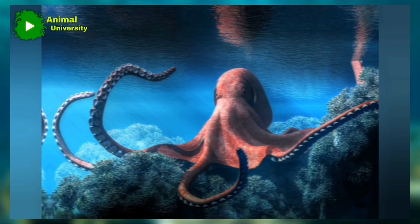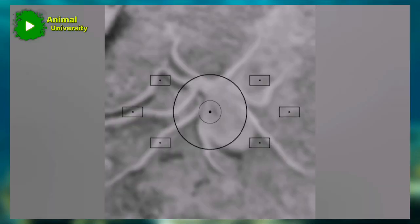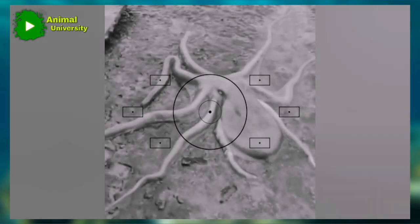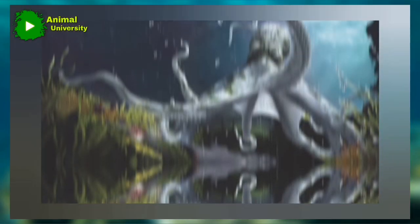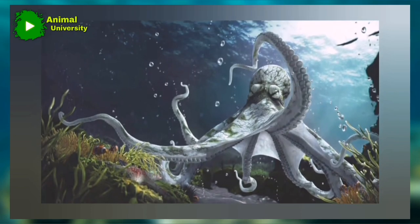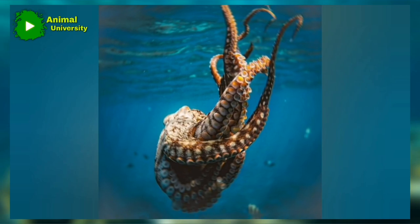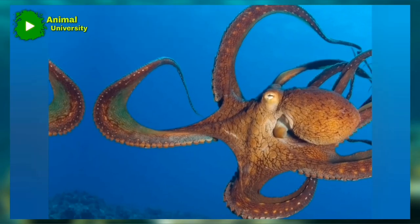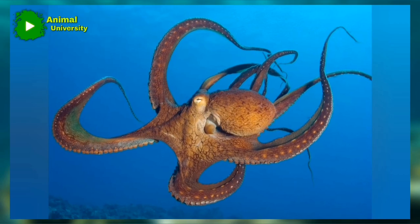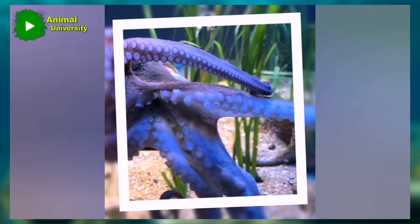The plural of octopus is octopuses. You may have figured that out since we've used octopuses all through this video. However, just in case you thought we should have used octopi, English scholars have noted that octopuses is also grammatically correct. This is because the word octopus derives from Greek, not Latin, so its plural should end in -es. Octopi may still be used, but octopuses is the preferred plural according to Merriam-Webster.